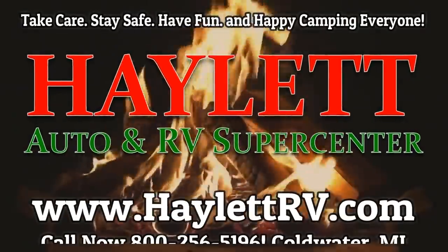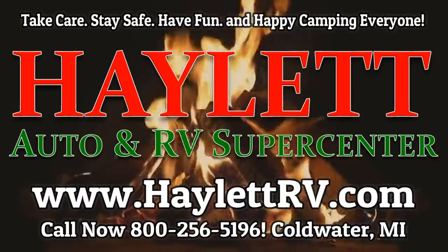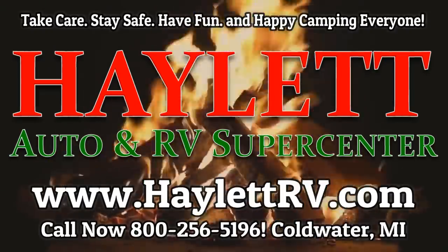Leave us some comments, take care, stay safe, have fun, and happy camping everyone. We'll see you next time.